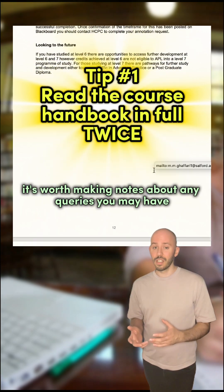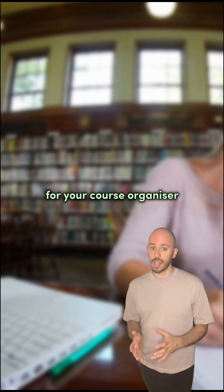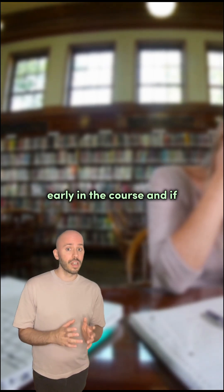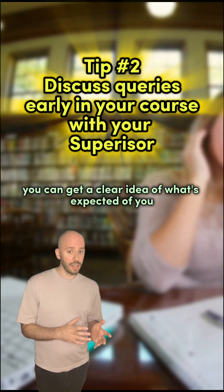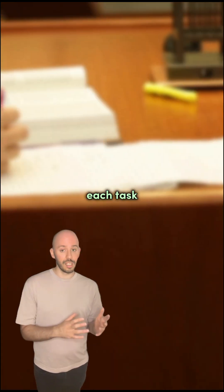During the second reading, it's worth making notes about any queries you may have for your course organiser. It's much easier to approach these queries early in the course, and if you can get a clear idea of what's expected of you, it'll reduce the amount of time you'll spend completing each task.